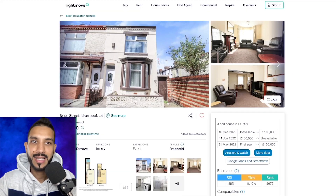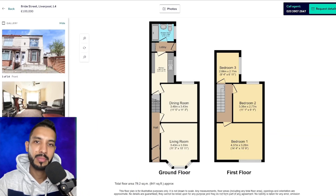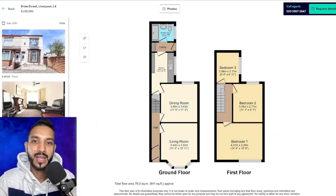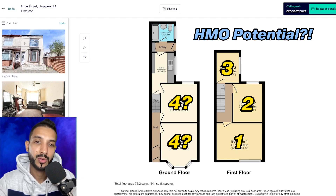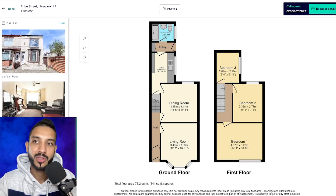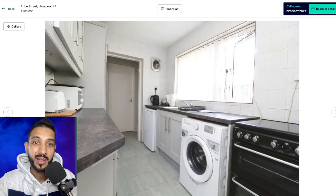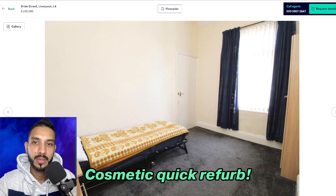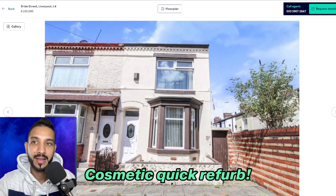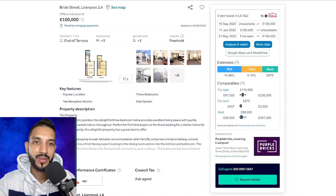We're going to jump to this end terrace — they're usually slightly bigger properties and it's freehold, with a floor plan. Remember, with £30,000 in the right area with the right fire regs, you could potentially convert something like this into an HMO — bedroom one, two, three — with fire doors and interlinked smoke alarms depending on the council. But we're just looking for a straight buy-to-let here. You can definitely spend a couple of thousand pounds freshening it up, changing the carpet and making it a nice home for somebody, which might achieve a higher rent.